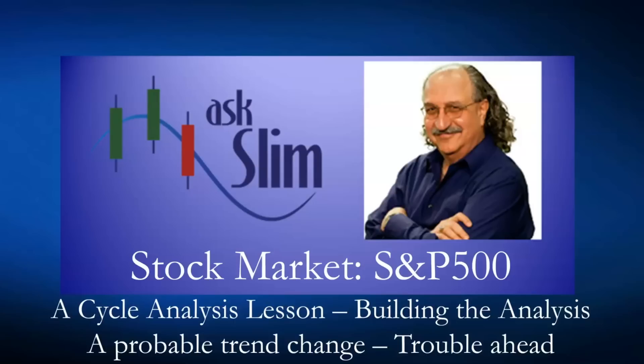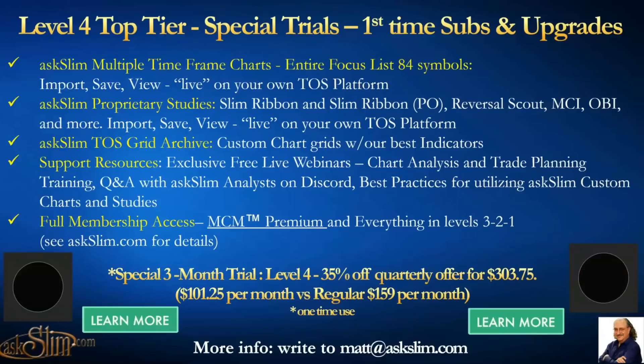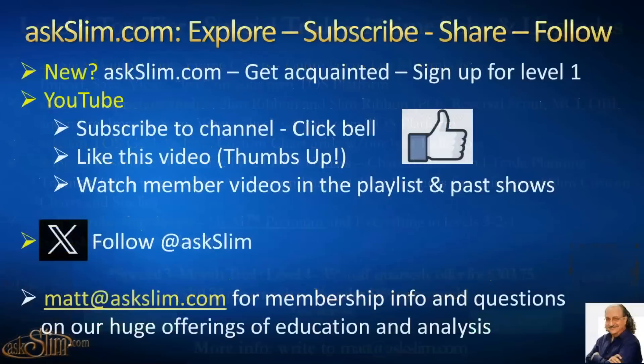You can learn more about this at the askSlim.com website. Go to the top tabs and you'll see Workshops — click on Cycle Analysis Workshop and there's a video there that gives you more information on cycle analysis. I really encourage you to invest in the workshop to learn more. Take advantage of the Level 4 special that we have going on right now — we're in our last three days. Click the Learn More button on the front page for details on Level 4, 3, 2, and 1 and everything that's included.